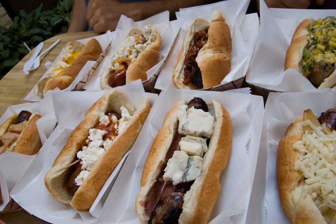A cheese dog is a hot dog served with cheese or processed cheese on it or stuffed within it as a filling.